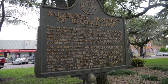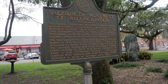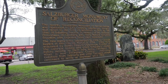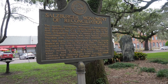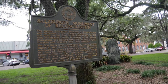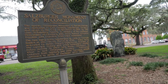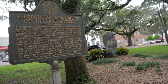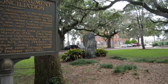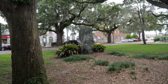This is the Salzburgher Monument of Reconciliation. The Georgia Salzburgher Society gave this monument to the city of Savannah in 1994, and it was from the state of Salzburg, Austria, in memory of the Lutheran Protestants of Salzburg who were denied religious freedom and expelled from their homeland. The first 37 Salzburghers came to Georgia and landed on this site on March 12, 1734. They were welcomed by James Edward Oglethorpe, founder of the Georgia colony, and given temporary shelter before moving to their new home in Ebenezer.